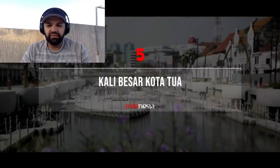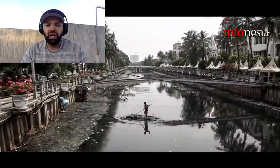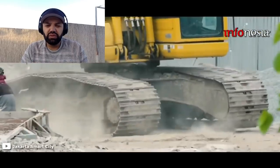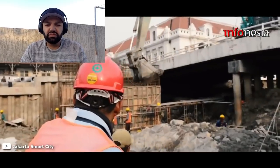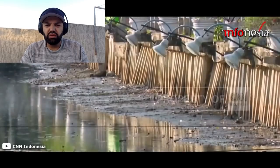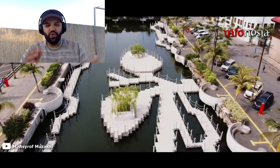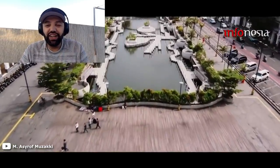Kali Besar Kota Tua. Revitalisasi Kali Besar sudah dimulai sejak tahun 2016 lalu. Proyek ini merupakan gagasan mantan Gubernur DKI Basuki Cahaya Purnama dan diresmikan era Gubernur DKI Anies Baswedan. Dulunya Kali Besar terkesan kumuh karena banyak sampah. Kini kali tersebut dapat dijadikan destinasi wisata tersendiri usai revitalisasi. Kali Besar Kota Tua disulap menjadi lebih modern.